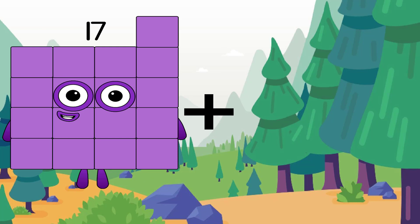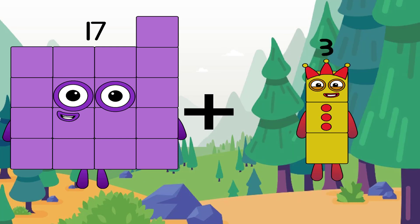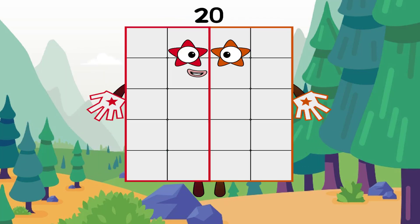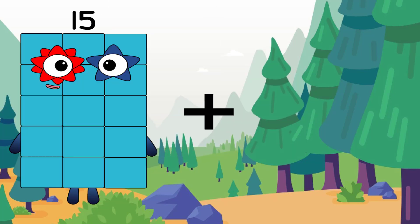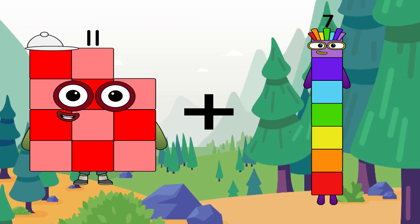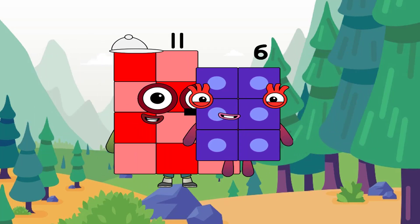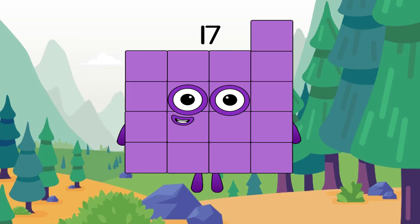17 plus 3 equals 20. A big number. Good job, Clark. 11 plus 6 equals 17.